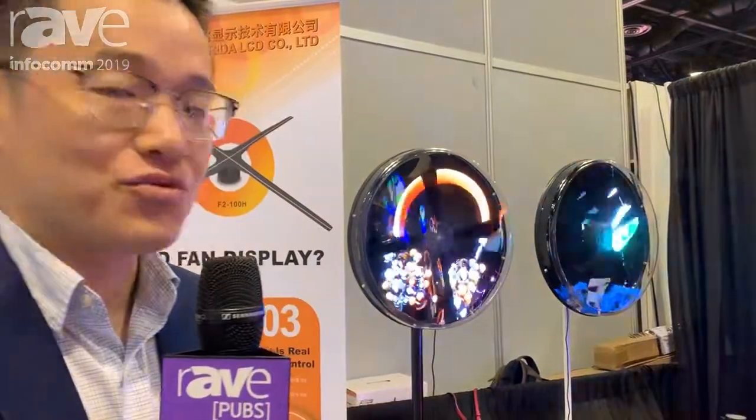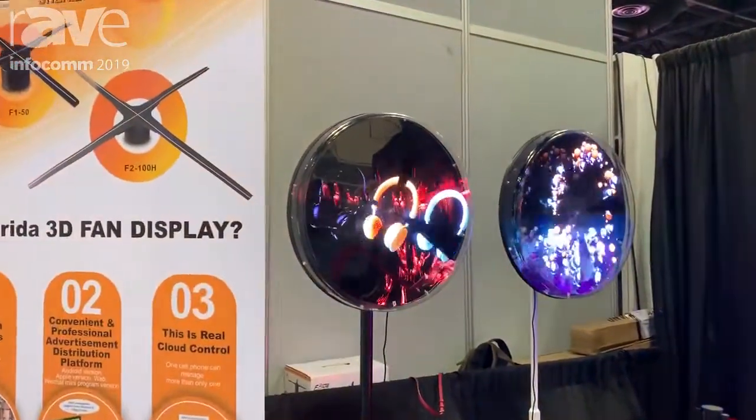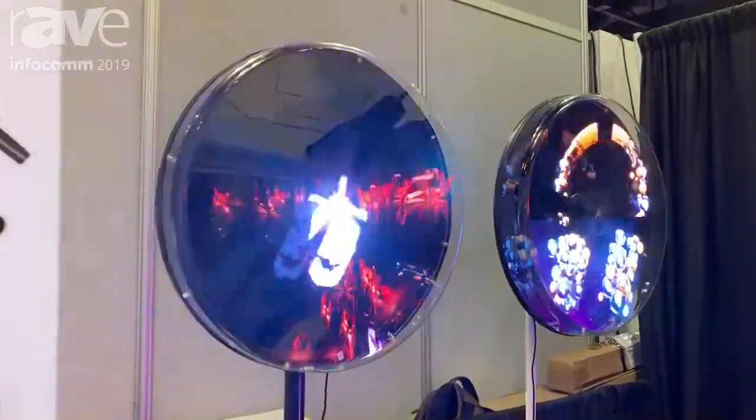This is Emma Grugrand, the director of the commercial display division. This time we are bringing new products: the 3D fan display, or as some people call it, the 3D hologram fan display. We have brought three new models.